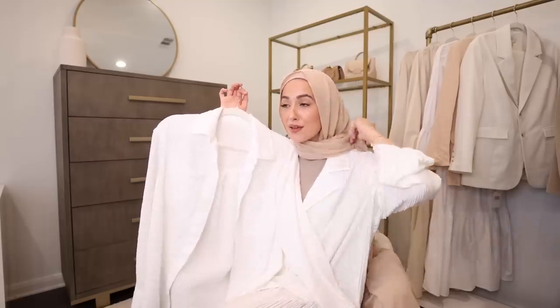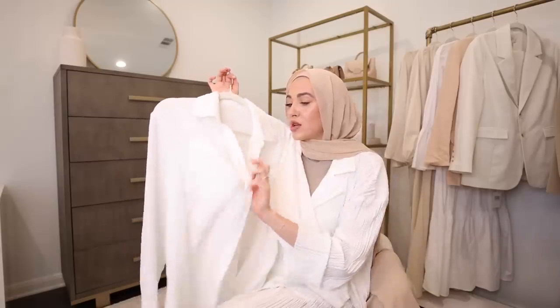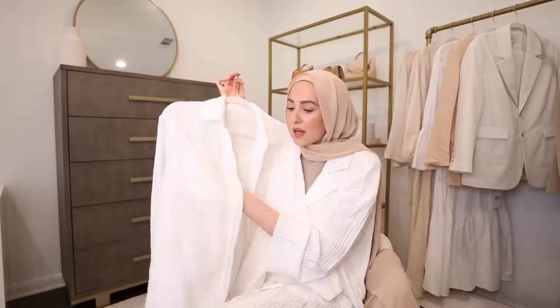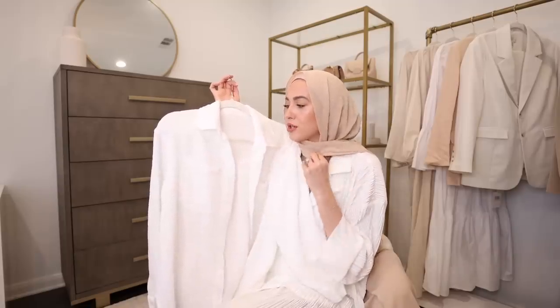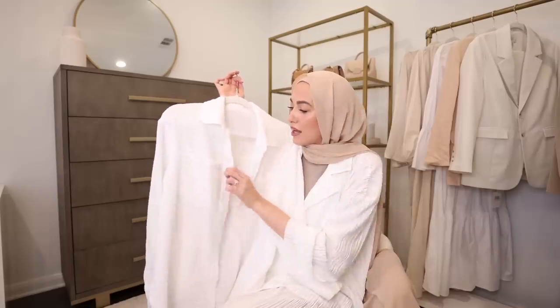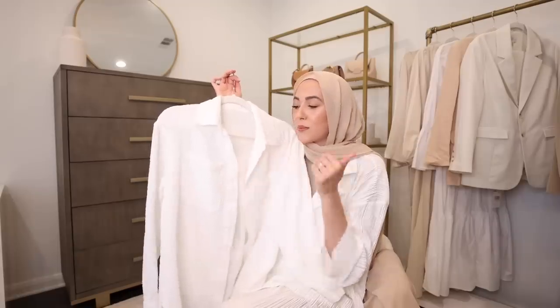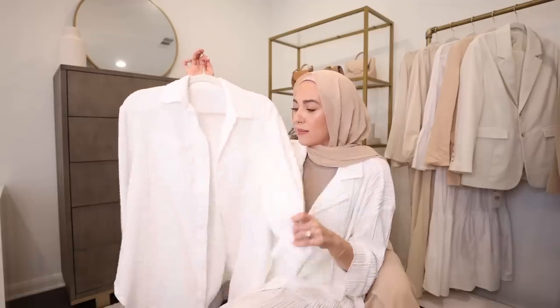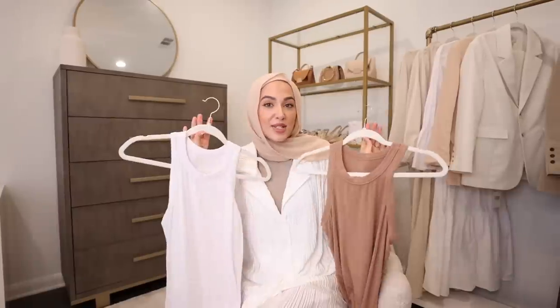I have been living in this button-down shirt. I feel like the hijabi summer uniform is a button-down shirt, a tank top, and wide leg pants — we just can't be bothered with anything else. This is a really good white shirt that's not too see-through. I wear a nude or light brown undershirt underneath and it looks great. It has a really pretty texture, the material is very breathable — I believe it's a cotton muslin — and it's long. I get a size medium.